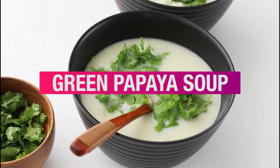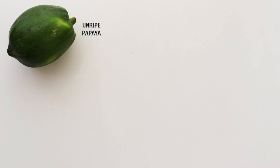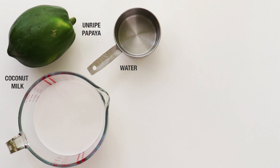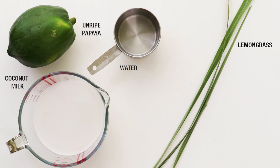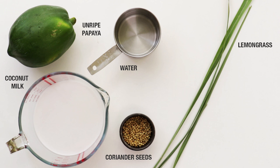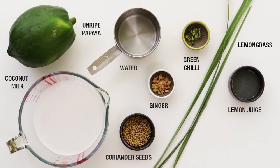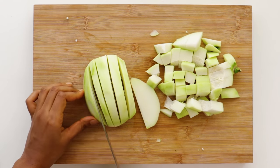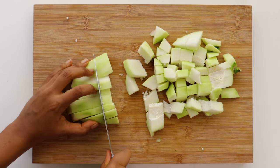Time for soup number two: the green papaya soup. You'll need one unripe green papaya, two cups of coconut milk, and two cups of water. For the flavoring you'll need three stalks of fresh lemongrass, two teaspoons of coriander seeds, half a small green chili chopped into small pieces, a half-inch piece of fresh ginger, one tablespoon of lemon juice, and two teaspoons of salt.